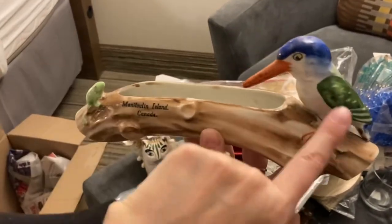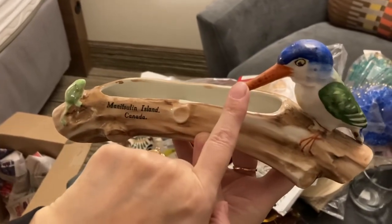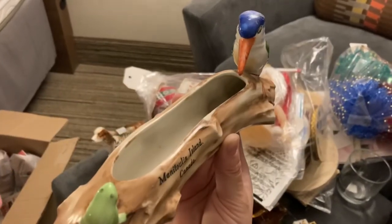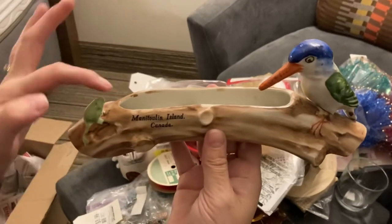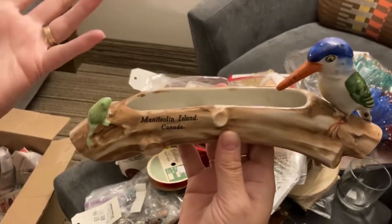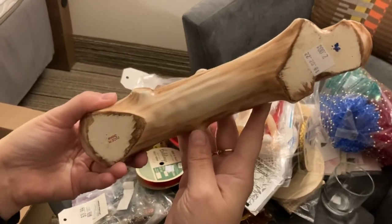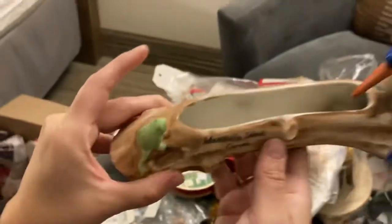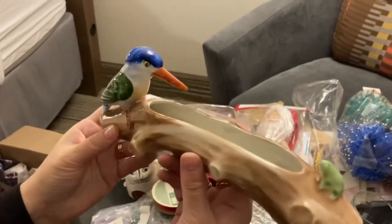We got this bird — we have a salt and pepper that would match this very nicely, same colors. And then there's a salt cellar as well. This is like a planter I guess — it's in great condition, Made in Japan, with a little froggy on there. That's really nice.